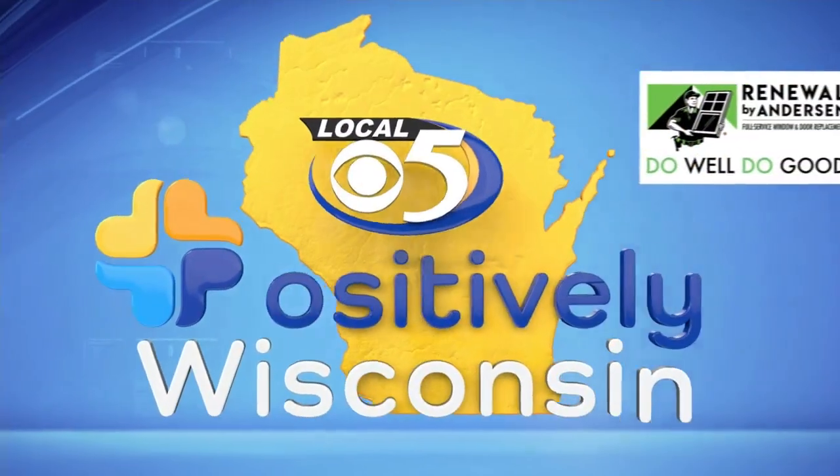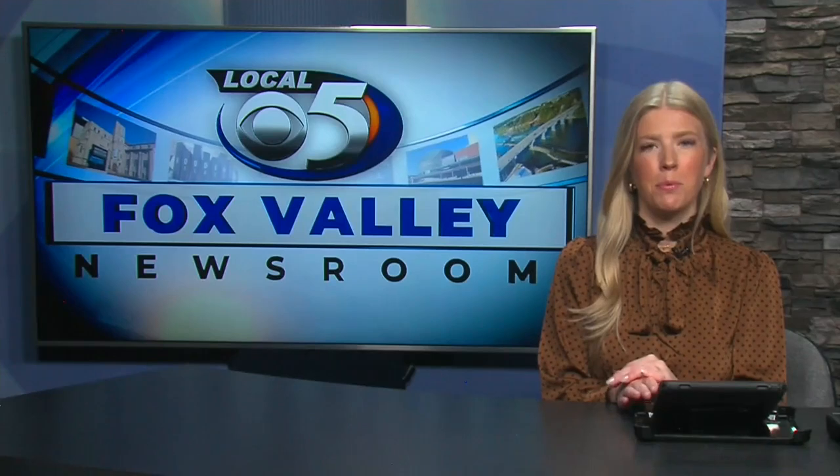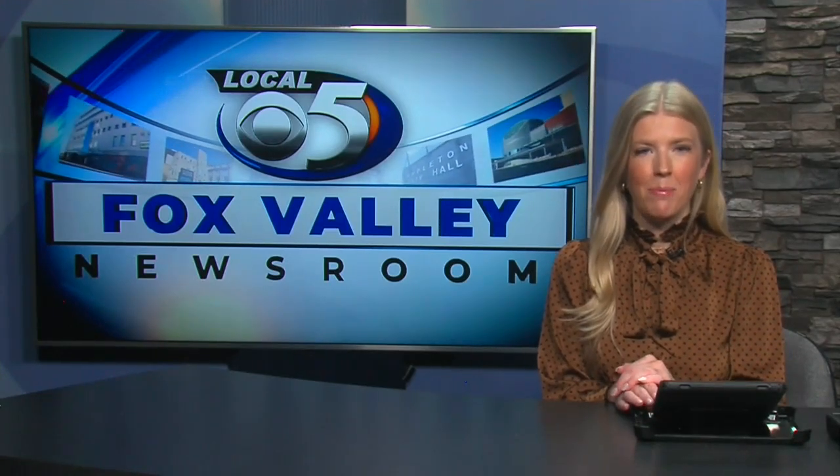And now for a story that is Positively Wisconsin. Students at NWTC helped bring holiday cheer to Ashwaubenon's National Railroad Museum.